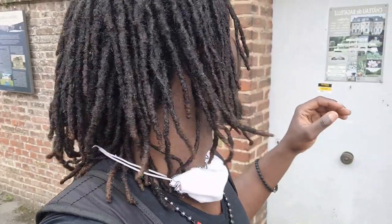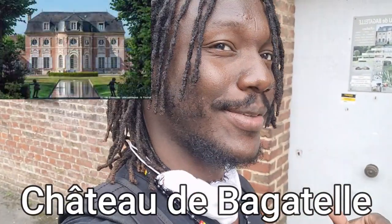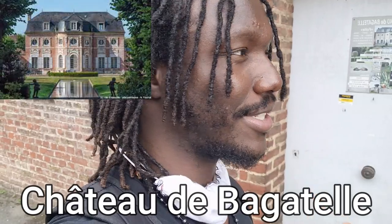All right, so we're finally at the Château de Bagatelle, but unfortunately you have to pay nine euros to enter — that I didn't know beforehand. An advice, guys: when you go somewhere please check out if it's free or if you have to pay. And you all know me, I won't pay, so let's go somewhere else.